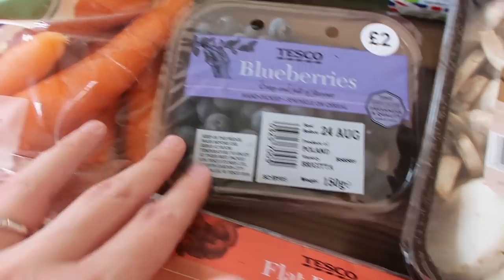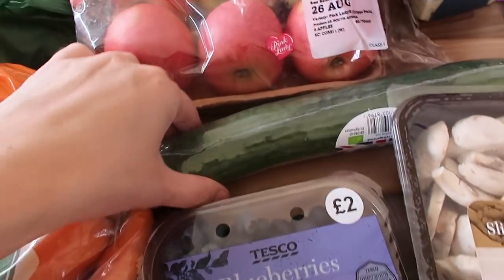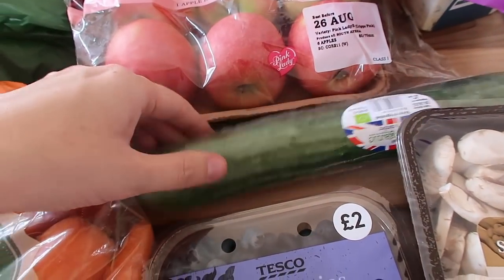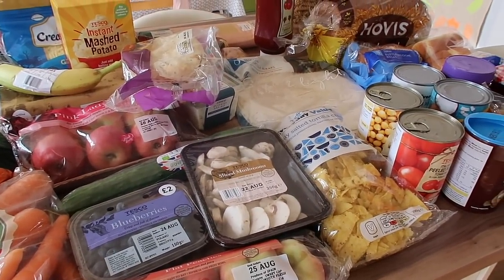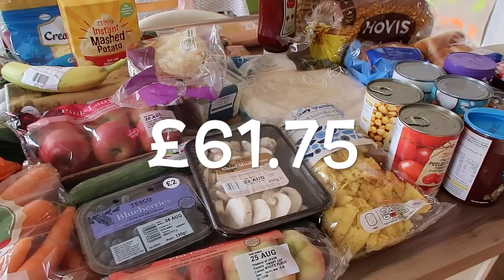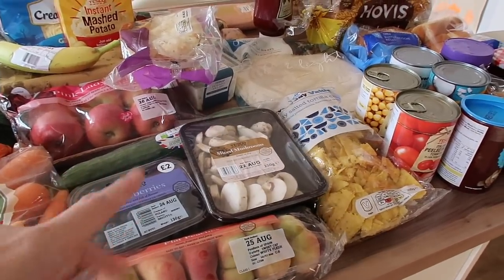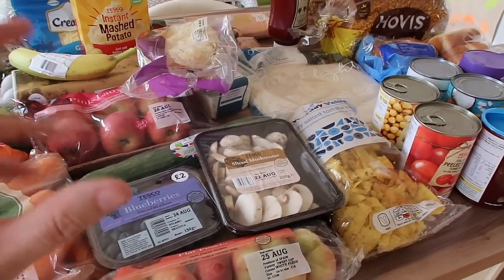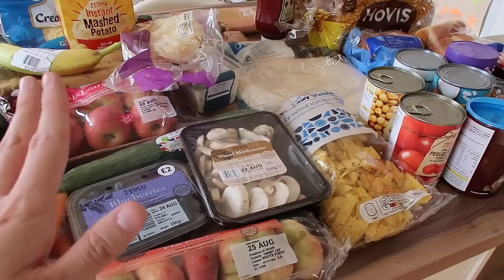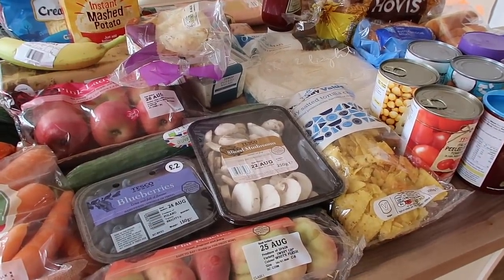Some blueberries — the kids love having blueberries for a snack. I've got some carrots to have with dinner this week and also a cucumber; the kids love snacking on cucumber. So that is everything we got this week. This is just our food groceries — it doesn't include any cleaning products or toiletries — but this is how much we spent, and this is hopefully going to feed us for two weeks of main meals.